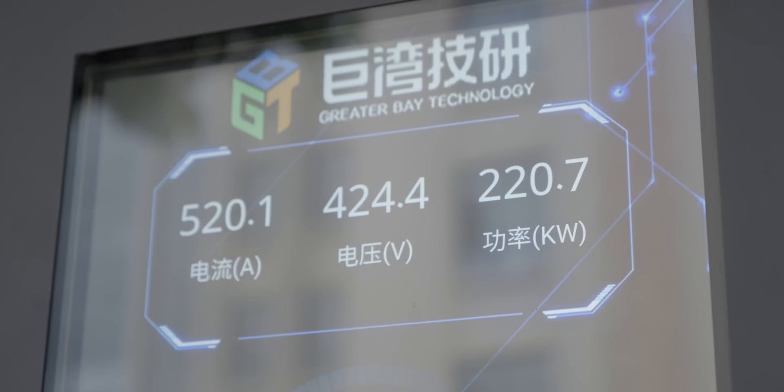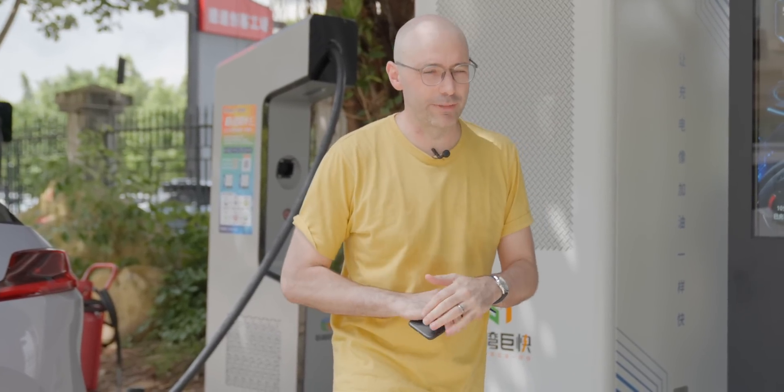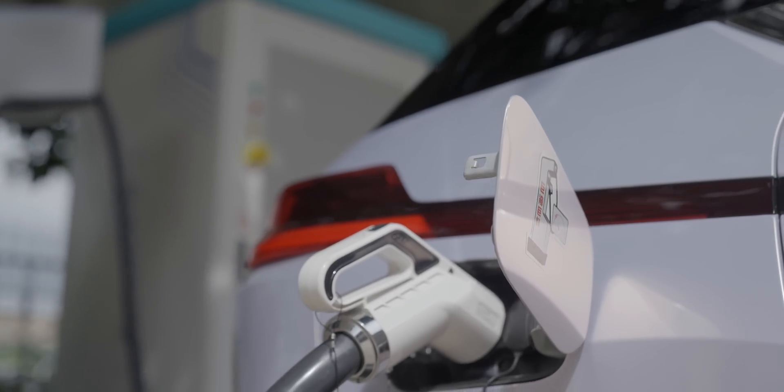This really does compare very favorably to filling up an ICE car, but without all the environmental side effects. We're really good in terms of range, we're really good in terms of battery technology, but the one last sticking point for a lot of people is charging. A lot of ICE drivers are not convinced to switch to EVs unless it can charge as quick as a petrol car.